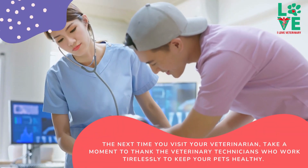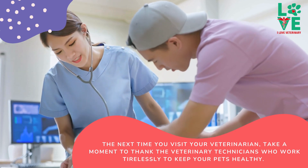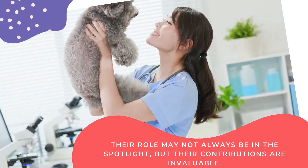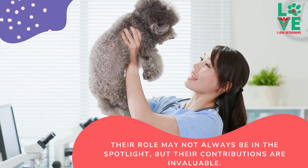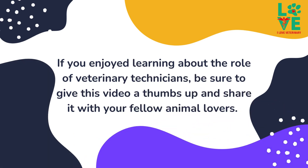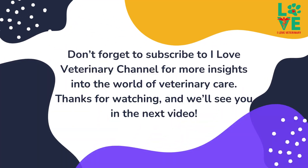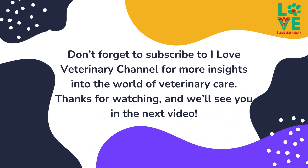The next time you visit your veterinarian, take a moment to thank the veterinary technicians who work tirelessly to keep your pets healthy. Their role may not always be in the spotlight, but their contributions are invaluable. If you enjoyed learning about the role of veterinary technicians, be sure to give this video a thumbs up and share it with your fellow animal lovers. Don't forget to subscribe to I Love Veterinary channel for more insights into the world of veterinary care. Thanks for watching, and we'll see you in the next video.